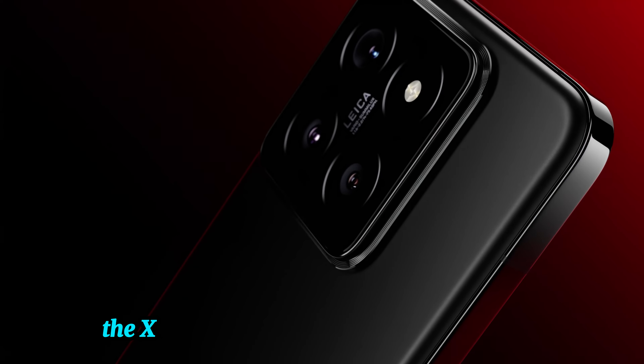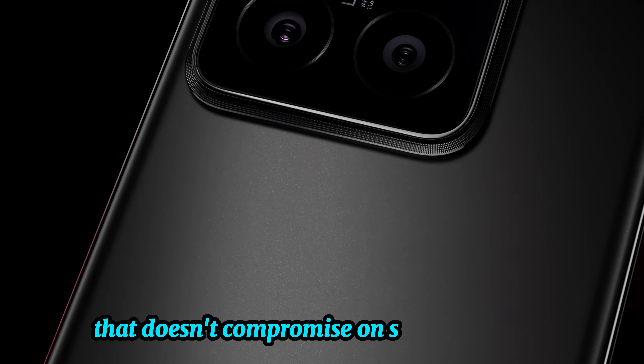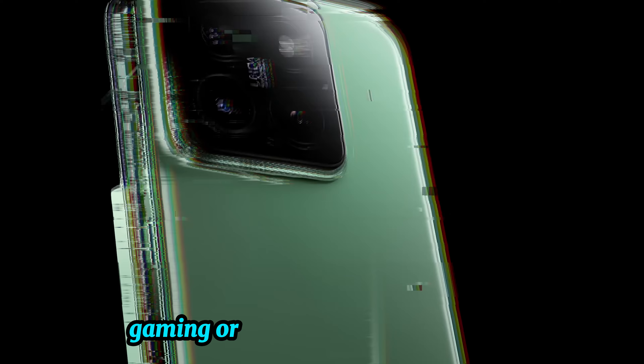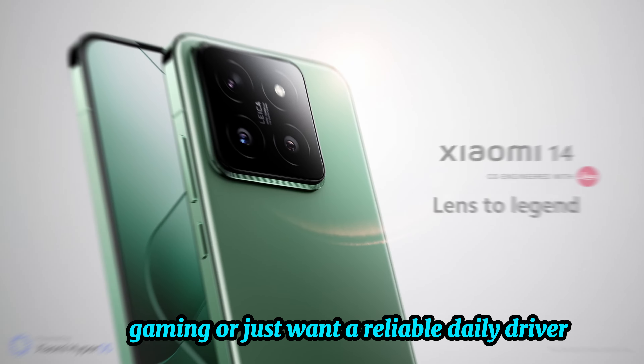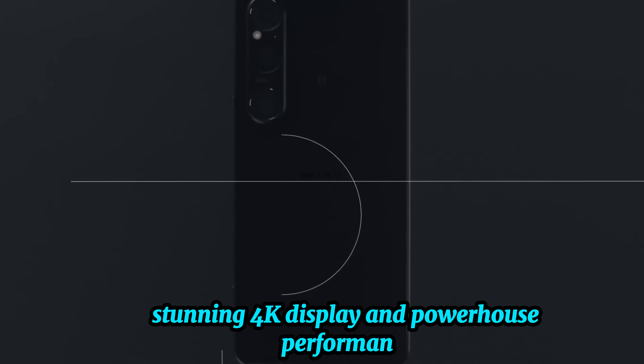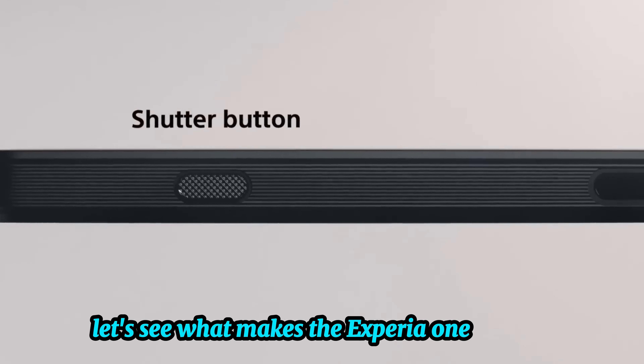Overall, the Xiaomi 14 is a powerhouse smartphone that doesn't compromise on style or performance, whether you're into photography, gaming, or just want a reliable daily driver. Number three, the Sony Xperia 1 VI. With its premium design, stunning 4K display, and powerhouse performance, this device is built to impress. Let's see what makes the Xperia 1 VI a standout.